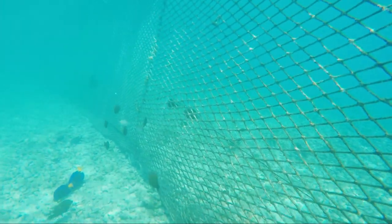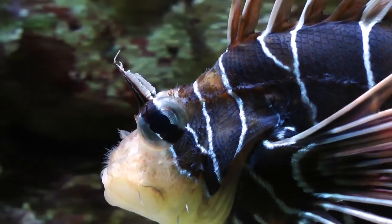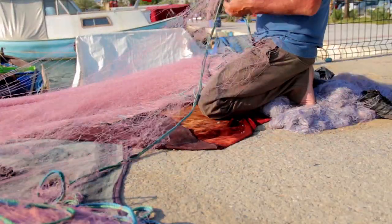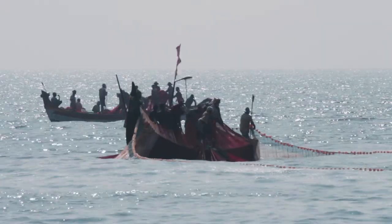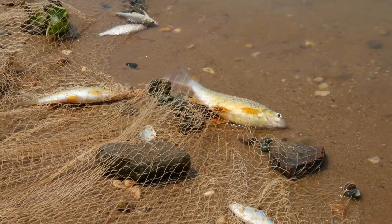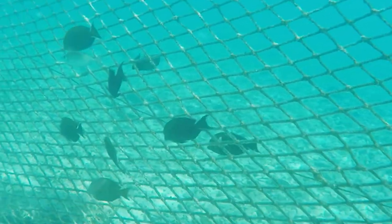Around 640,000 tons of fishing nets are lost every year in the oceans, creating a huge environmental problem. They get lost because they get entangled and fishermen have to cut them, otherwise the boats may sink. The nets reach the bottom of the ocean and get entangled with coral reefs and fauna. The problem is that these nets end up killing all the living things on the bottom of the ocean — it is a very damaging process.